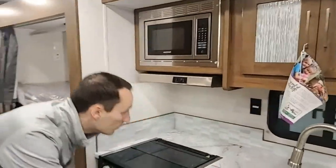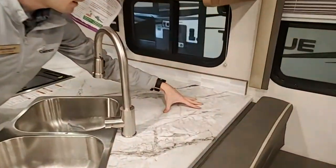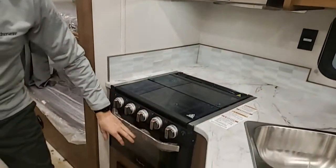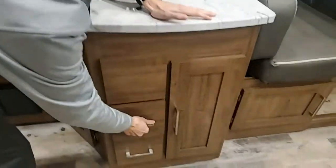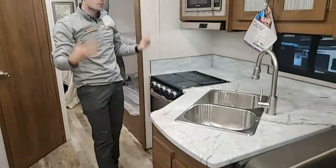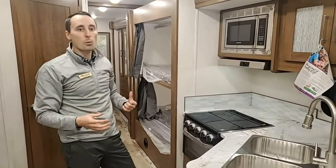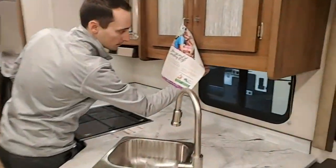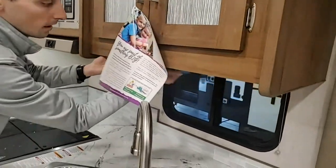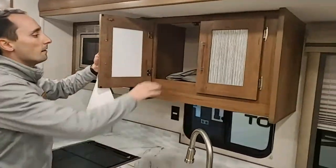Coming over to the galley — a couple of things unique here. It has a double sink, and we made it deeper so coffee makers, crock pots, and things of that nature fit right in there. You do have a microwave, stovetop, and oven. There's a place for your trash can and soft-close drawers. Being a 31-foot motorhome with a smaller galley, we wanted to make sure there was a place for silverware and spices — what we came up with was a little drop-down. Unfortunately, it's locked right now and I don't have the key, but normally it folds back and down. You do have more storage space up here as well.